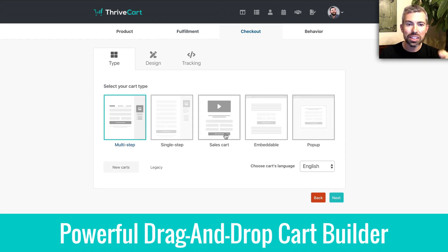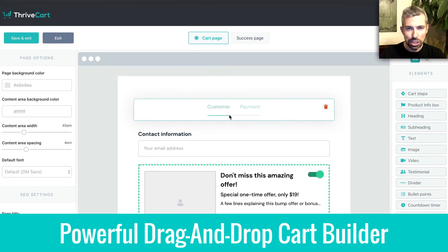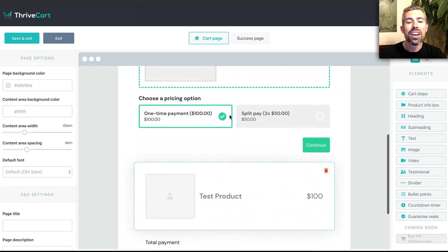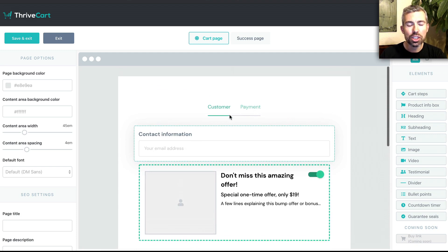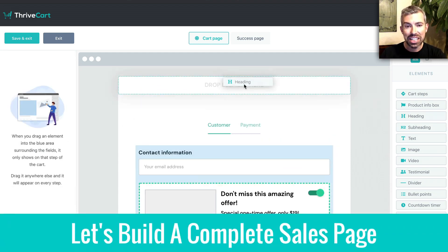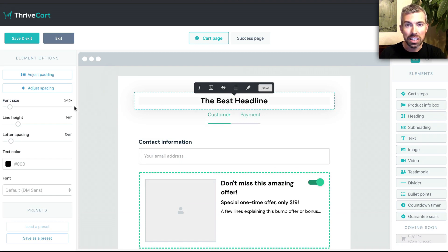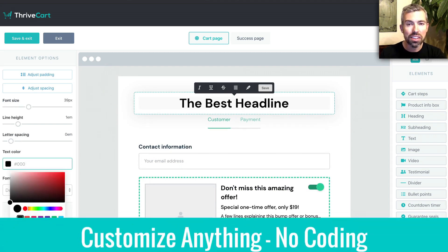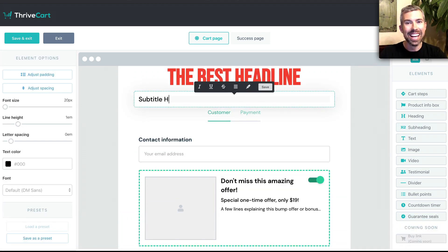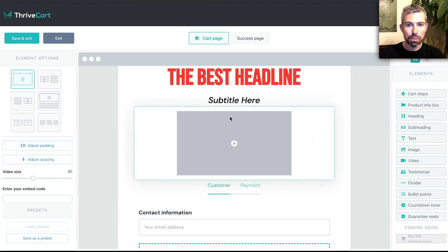The cart builder is my absolute favorite — this is brand new to ThriveCart and it's untouchable compared to any other cart platform out there. No one is doing this. It's a purely drag-and-drop cart platform that doesn't take any coding, and you can actually build a complete sales page right inside of ThriveCart. You don't need things like ClickFunnels or LeadPages. If you're just trying to sell a product, save money, and keep everything in one place, this is it.